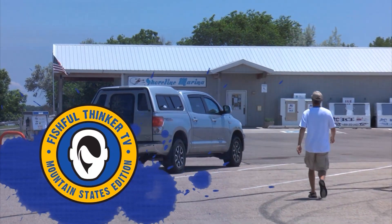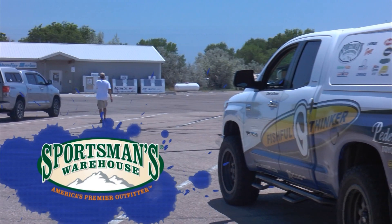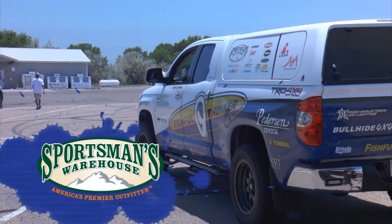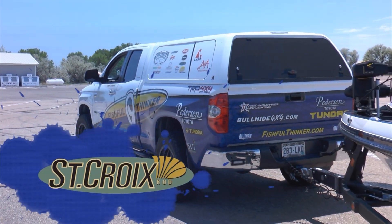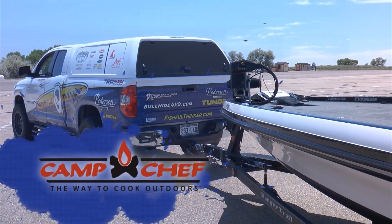Fishful Thinker Television is brought to you by Sportsman's Warehouse, America's premier outfitter; St. Croix Rod, best rods on earth; Camp Chef, the way to cook outdoors.